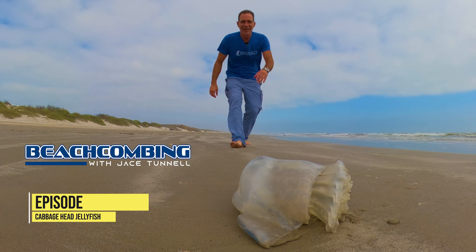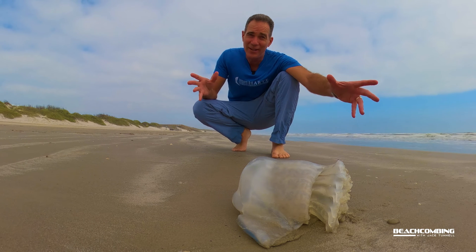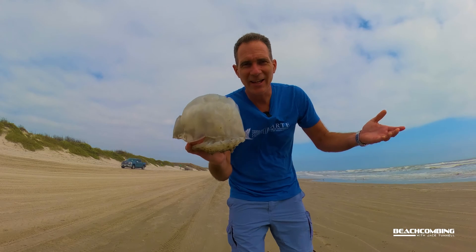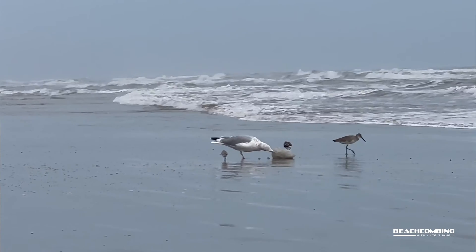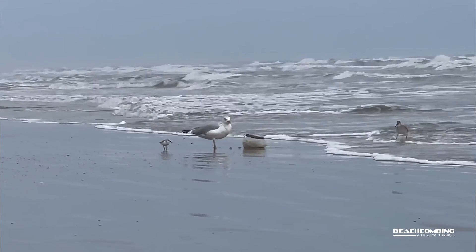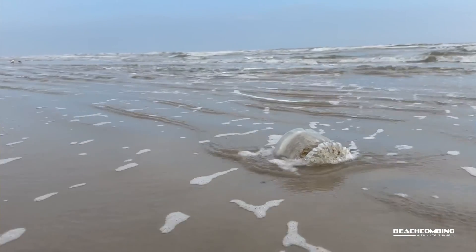Jace Tunnell here. Today for Beachcombing we're going to be talking to you about the cannonball jellyfish, also known as the cabbage head jellyfish. You've probably been walking down the beach before and seen these big globs of jelly-looking things washing up. Sometimes there are birds and stuff feeding on them, they're rolling around in the waves. These are called the cannonball jellyfish — some people call them cabbage heads.